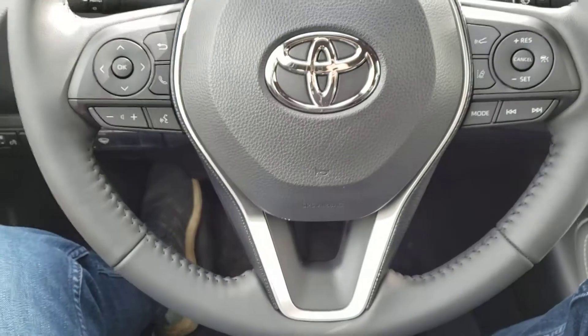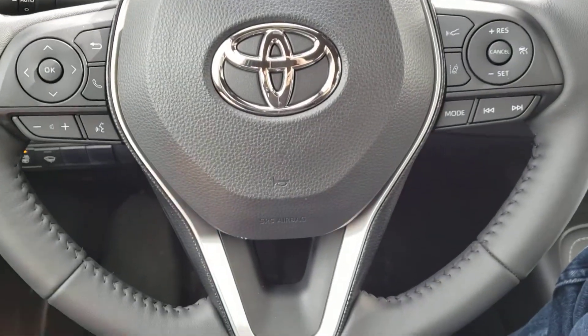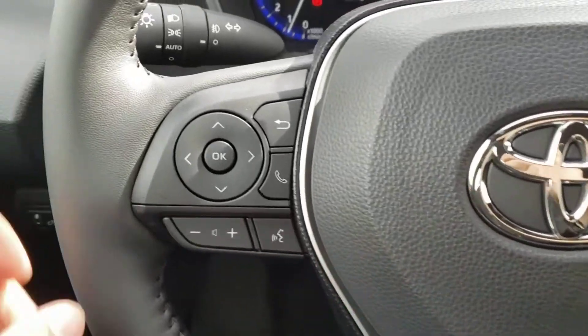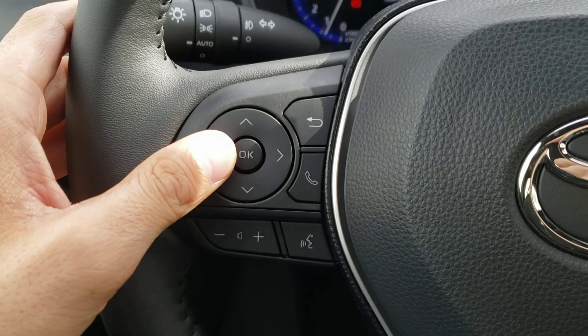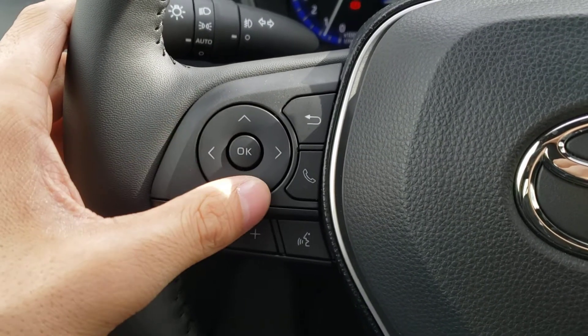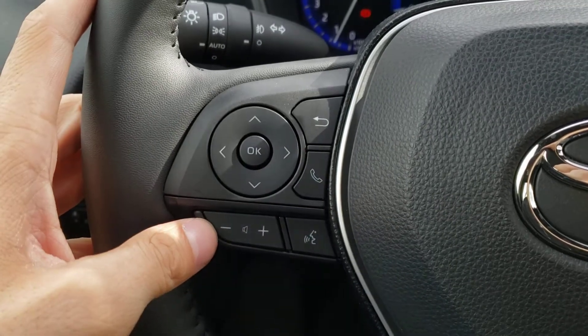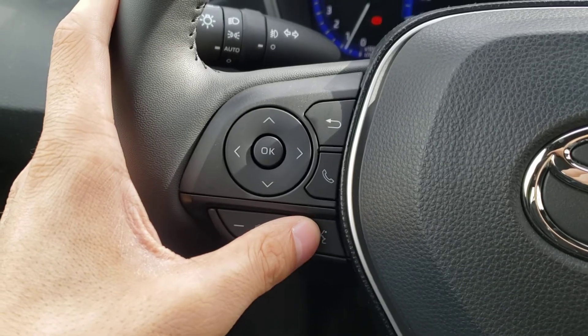Taking a look at the heated leather-wrapped steering wheel, you'll find a very nice design including a silver accent piece on the bottom spoke. On the left-hand side of the wheel, you've got the buttons to navigate the screen in the center of the gauge cluster. You've also got the Bluetooth hands-free calling button, and on the bottom you've got the volume rocker for your audio system and the voice recognition button.